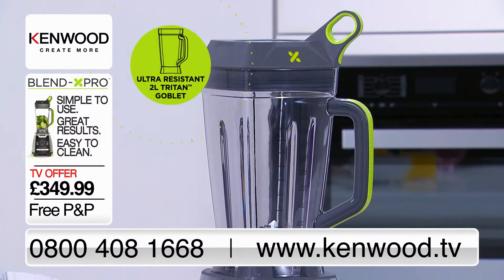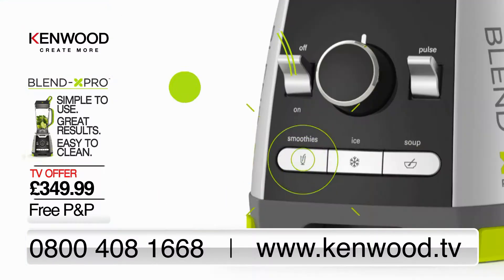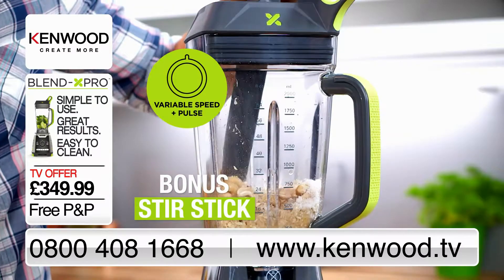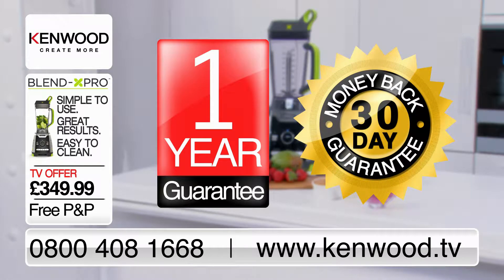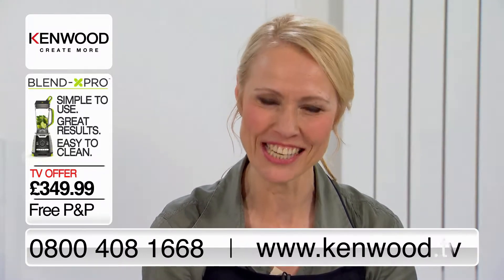It has the 1600-watt motor, ultra-resistant Triton goblet, helix-force blade system, three preset functions, variable speed and pulse settings. There's also a bonus stir stick included, and it's all super easy to clean. There's a one-year guarantee with no extra charge and a 30-day money-back guarantee. The number to call is on your screens now or you can order online at Kenwood.tv.